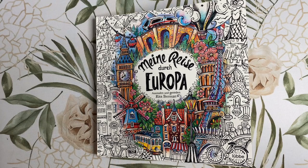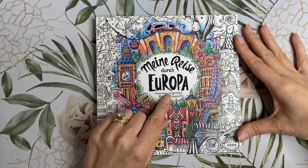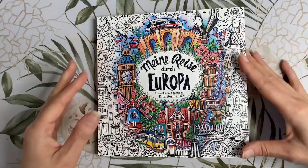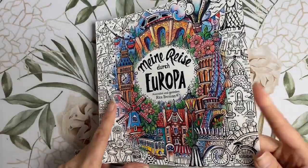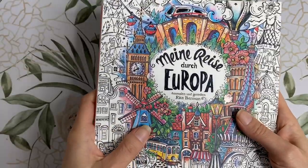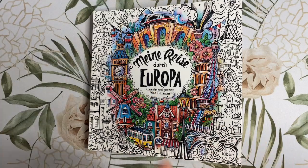Hi guys, welcome back to My Colourful Country Life. Today I have a flip through of Rita Berman's newest book release to show you all. The title is in German but it translates to My Journey Through Europe. All of Rita's books are 20 by 20 centimetres square in size, which makes them the perfect travelling companion. The cover is a thick matte card with some raised glossy embellishments on the front and on the title as well. It is currently for sale on Book Depository for $21.15 Australian dollars.